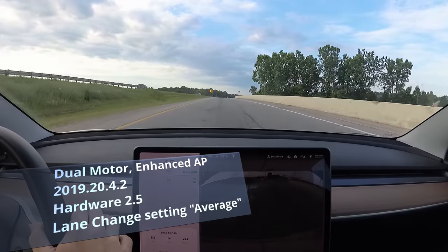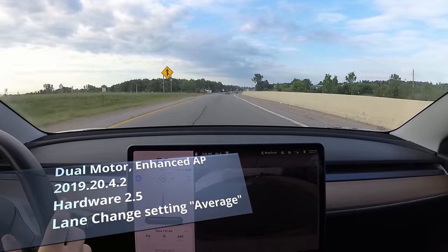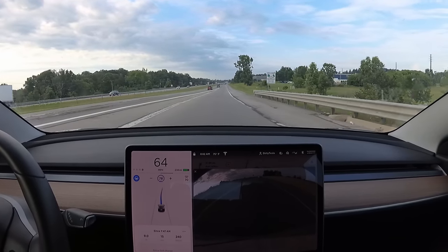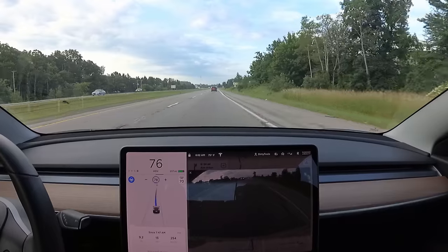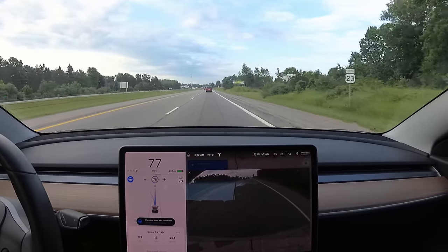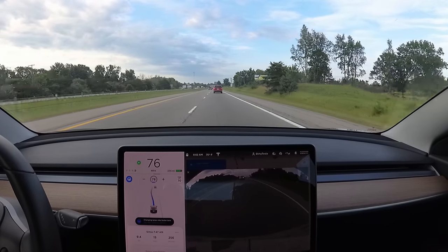Getting on the highway now. It's on — I'm going to set the speed at 78. From this point on I'm going to let the car do everything. It's already moving into a faster lane.